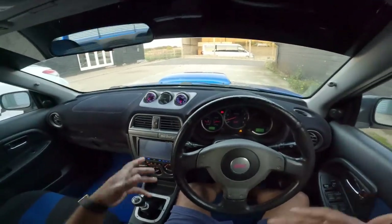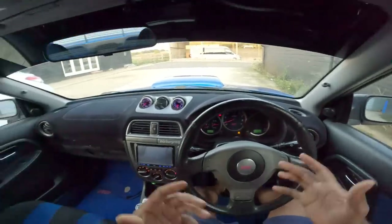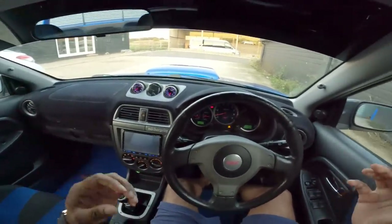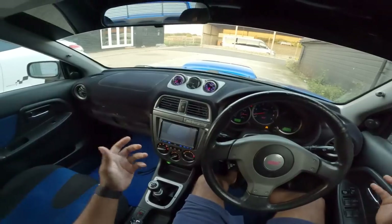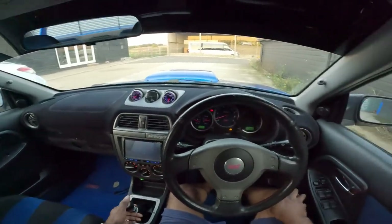£20,000 has been spent on it. And also if you're brand new to the channel, somebody will be winning this car this Wednesday at 10:30 for literally 99p. So guys, we're going to go for a little POV drive and maybe even compare it to my recent purchase, the Evo 6 RS.